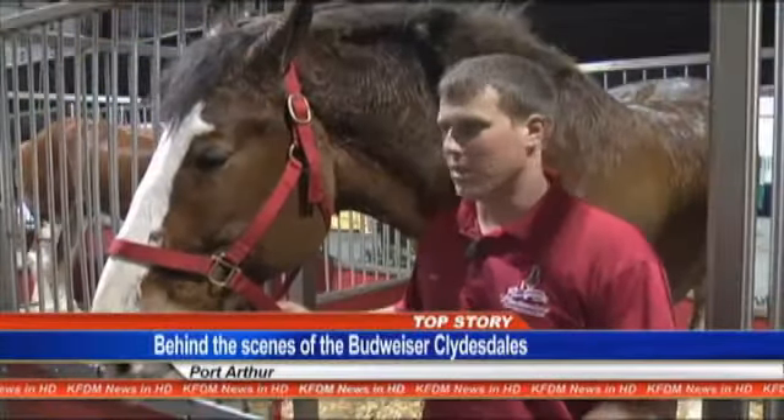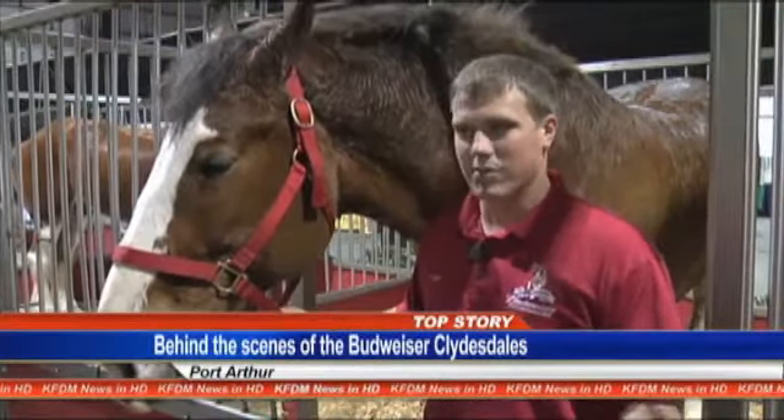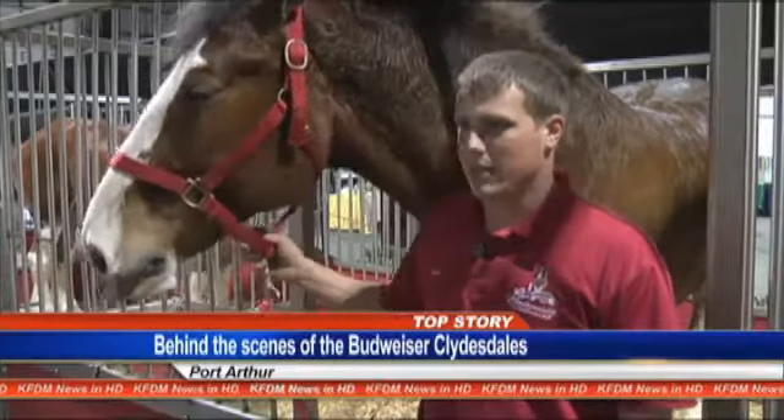If we drive them all down the road, we set the stalls up, keep horses clean, prepare them for the show — anything we can do with the Clydesdales.